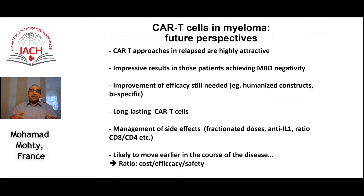In summary, CAR T cell approaches in relapsed multiple myeloma are highly attractive. They will move earlier in the course of disease. The results are very good, especially in trials where patients received a median of seven or more prior lines of therapy, including patients achieving MRD negativity. However, they are not curative — they do not persist over time, and in many patients they do not expand adequately.